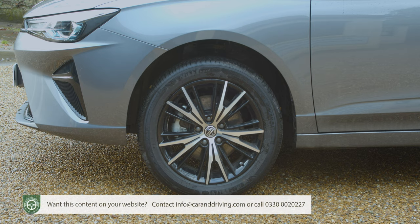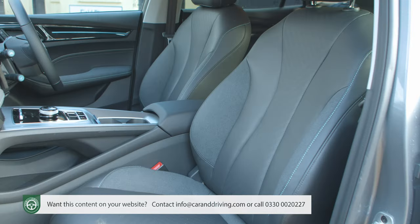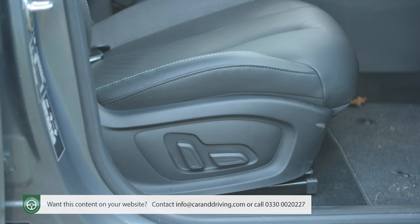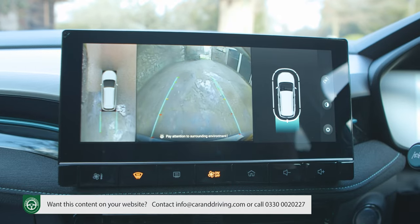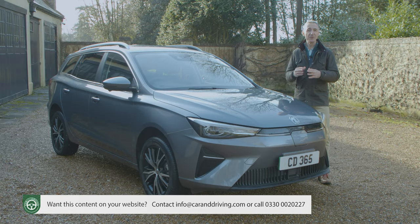The top Trophy spec adds 17-inch alloy wheels, automatic climate control, leather upholstery, rear privacy glass, heated front seats with electric adjustment, rain-sensing wipers and a 360-degree parking camera. Both variants now feature vehicle-to-load charging capability, which allows you to charge or power other electrical items using the car's battery pack.